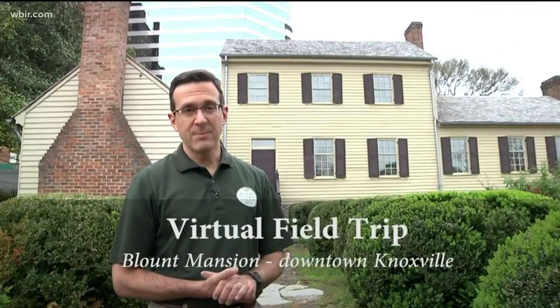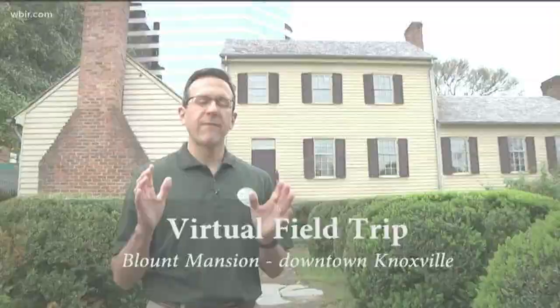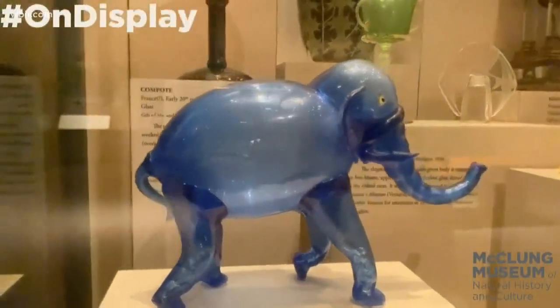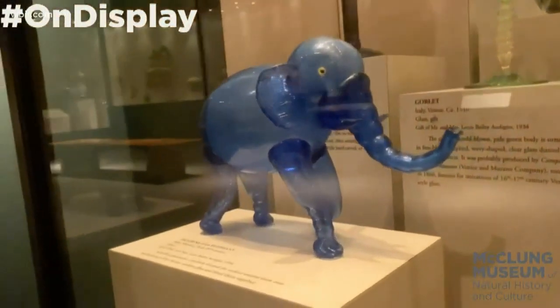Mabry Hazenhouse isn't the only historical home in town thinking creatively to educate the public without technically being open. The Blunt Mansion uploaded a virtual field trip, and the McClung Museum of Natural History and Culture is showing off its displays with the hashtag 'museum from home.'